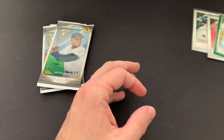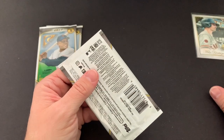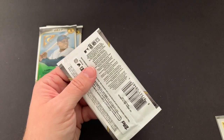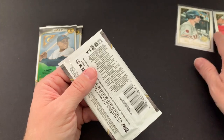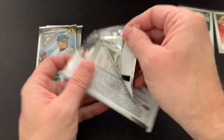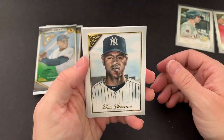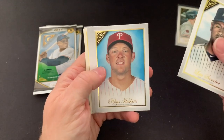Lots of short prints, the two autographs, the numbered Private Issue card — which is really cool — and then the big top loader. It's a very nice box. I think you get your value out of it.